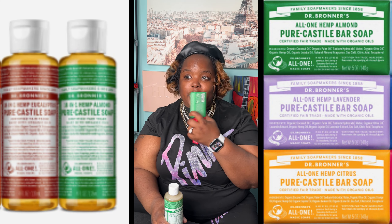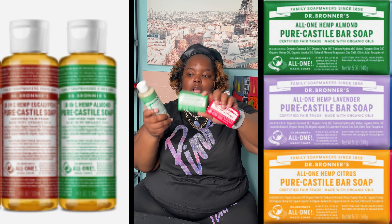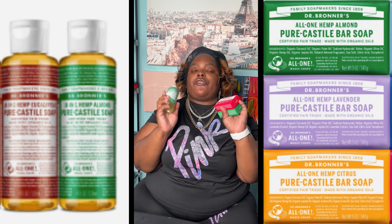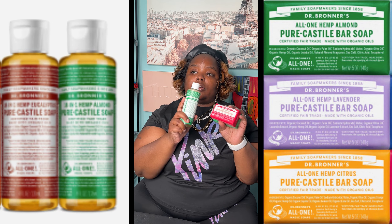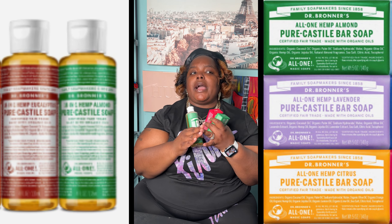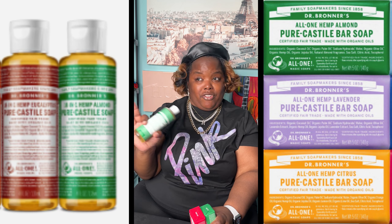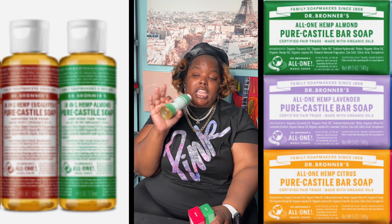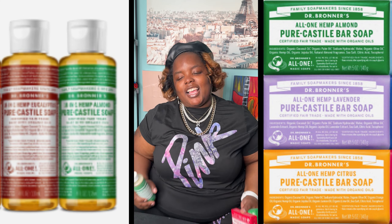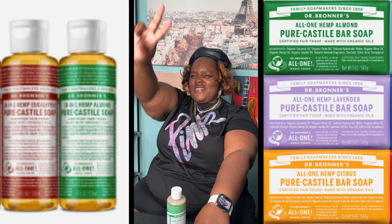Dr. Bronner's, y'all did y'all big! This video is sponsored by Dr. Bronner's. You can find them in your local stores — I first got mine from Target, but they're also at Walmart, Meijer, Marshalls, and TJ Maxx. You can get them everywhere. Shop now y'all — tell them FavoritePickleDenise sent you. Alright y'all, I am FavoritePickleDenise — y'all be sweet, smooches, peace!